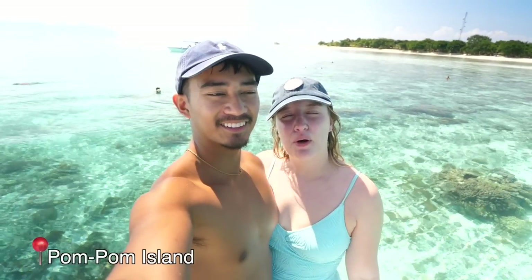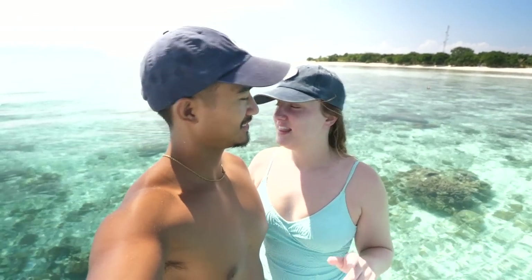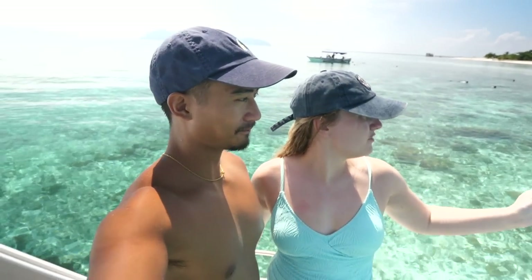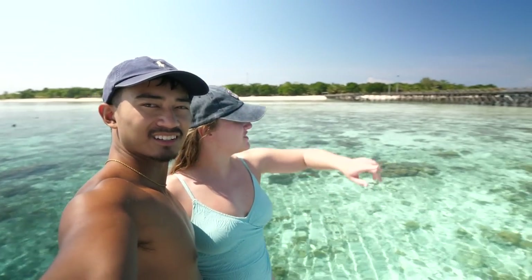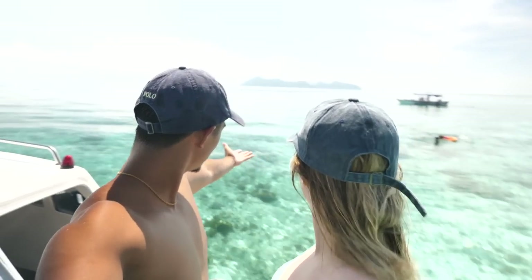We are now at Pom Pom Island. This is actually a private resort so we can't go onto the island, but this is another snorkeling spot and you can see the island from here — it's like a really big circle, like the Maldives, with crazy bridges. This tour — Tour B — seems to be very snorkeling-focused, but it's so worth it. This is our last destination for today, and the water is so calm and peaceful — there are no waves.